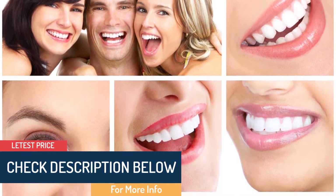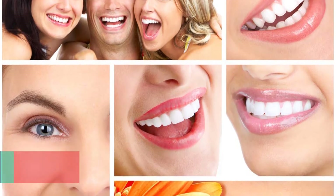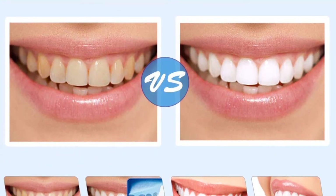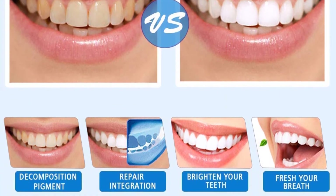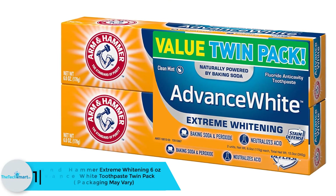It deep cleans teeth so your mouth and gums always feel fresh and healthy. Made from eco-friendly ingredients without potentially harmful substances like triclosan, fluoride, or dye — zero peroxides — making it suitable for sensitive teeth. It efficiently stops the development of plaque and delays tooth decay.